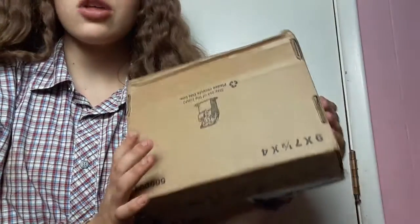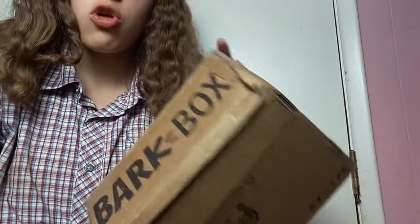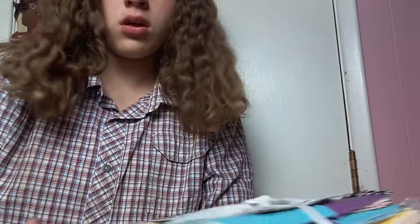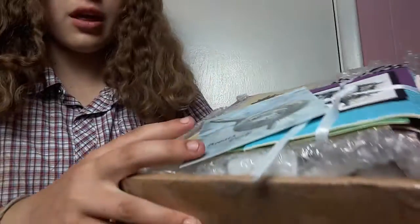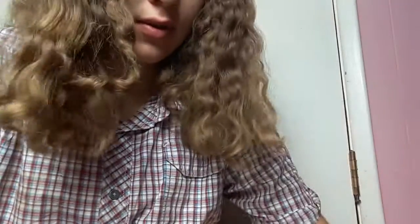Okay guys, I just got another package off somebody on Facebook, and I'm going to be opening it now. So, let's get into it. Oh my gosh guys, look at that. Okay, let's get into it, see what's in here.